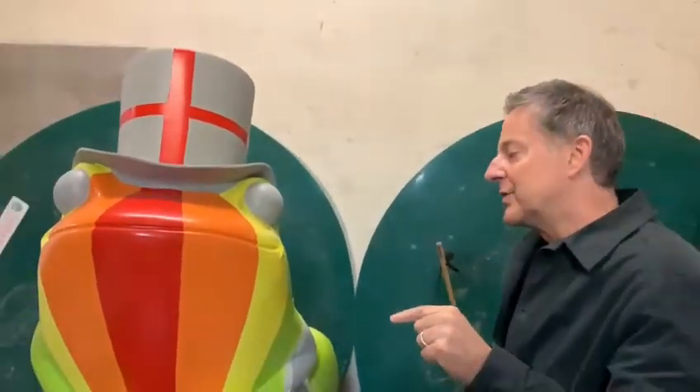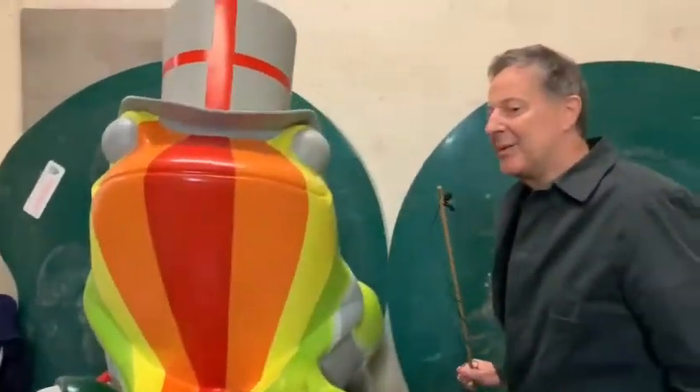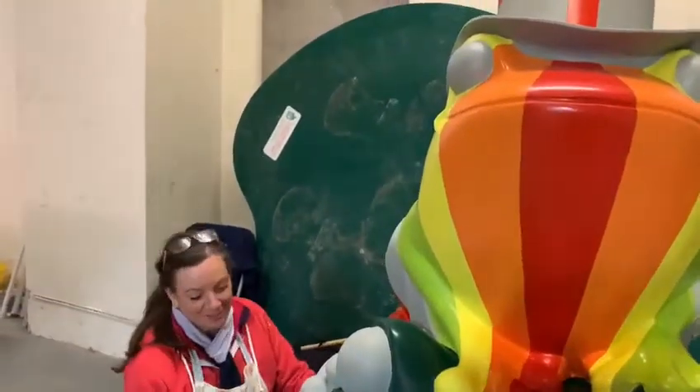Now who's this brightly coloured fella? He looks really great doesn't he? Oh wow, it's Lucy Burgess. Hi there. How's it going Lucy? This fella looks really interesting. What's he all about?